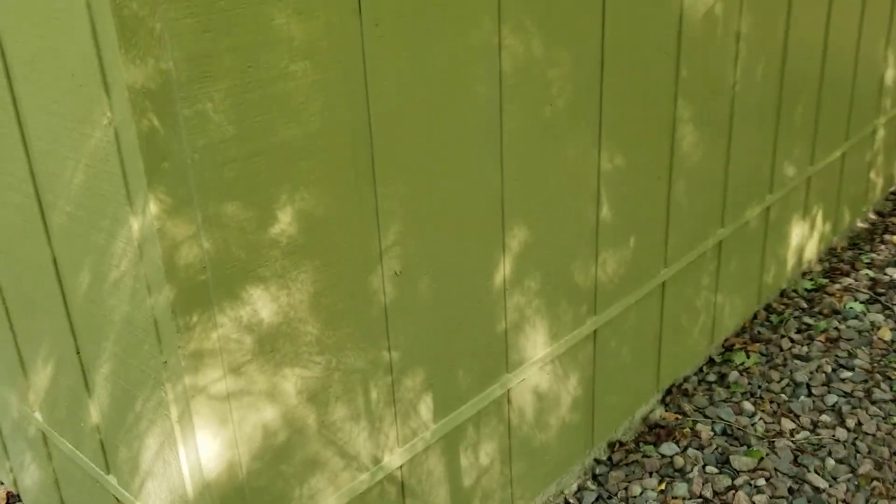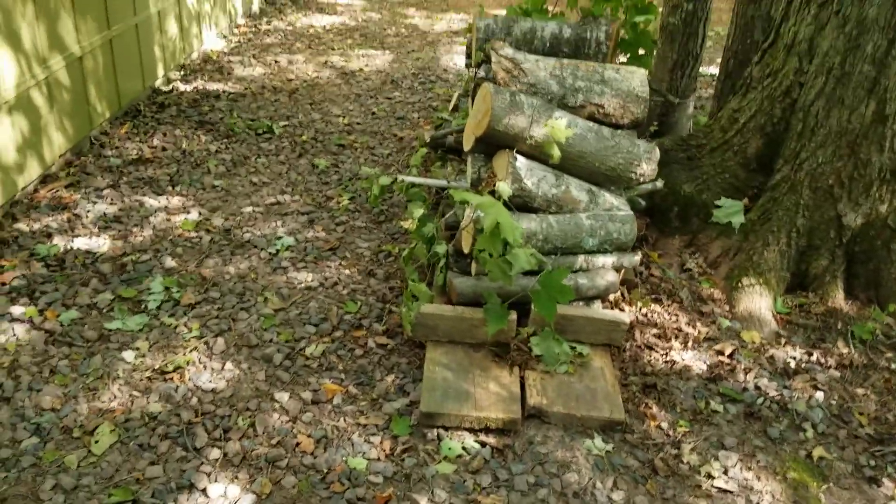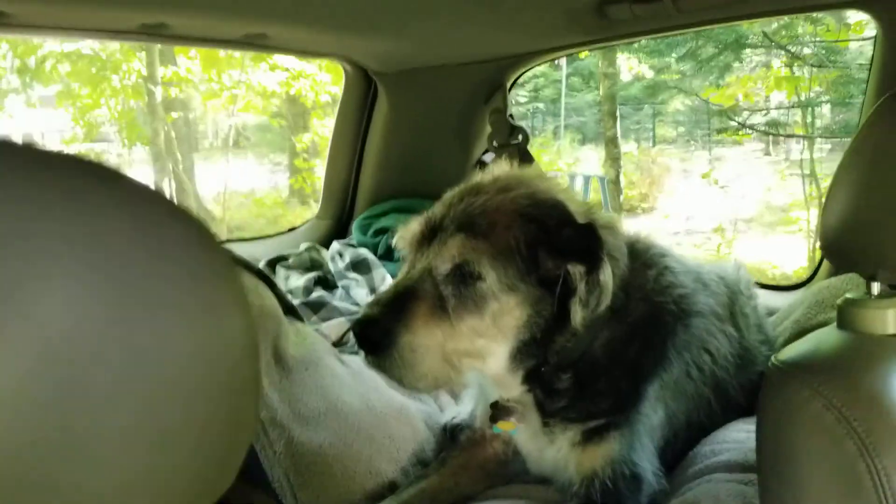Now we're back to this side. I better hang up the kayak. There's some firewood we just cut. Labor Day weekend — it looks like three different colors, but it's actually all one.